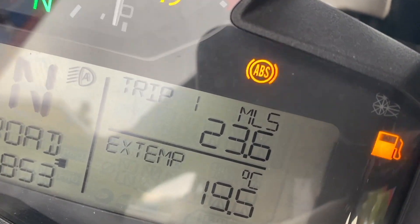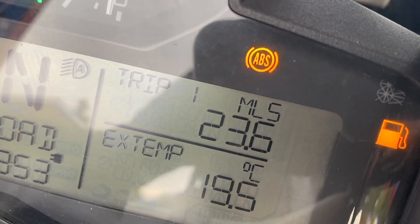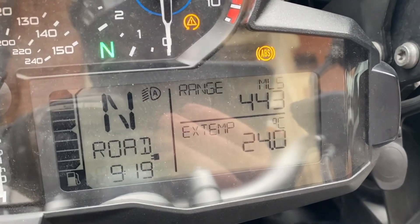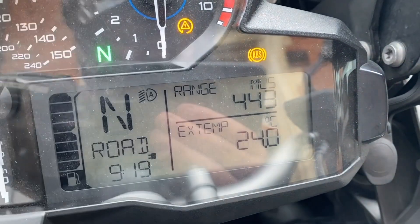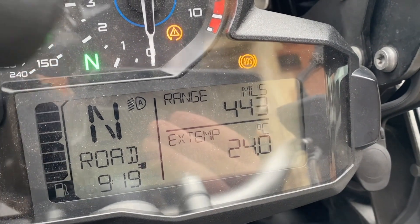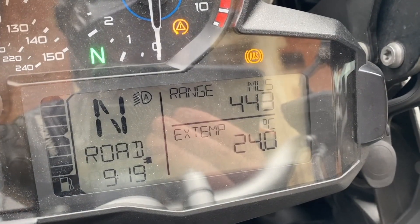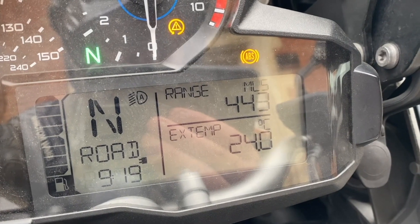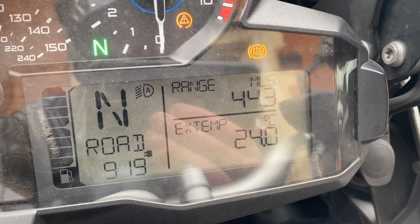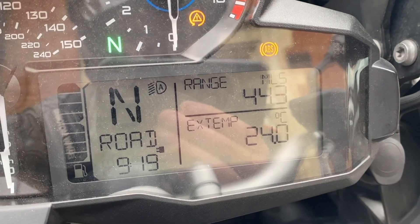Right, let's set this trip meter to zero. Just heading in on my way to work and the range is now estimating 443 miles. That's as high as it's going to get — so 443 miles until empty as the initial estimation.